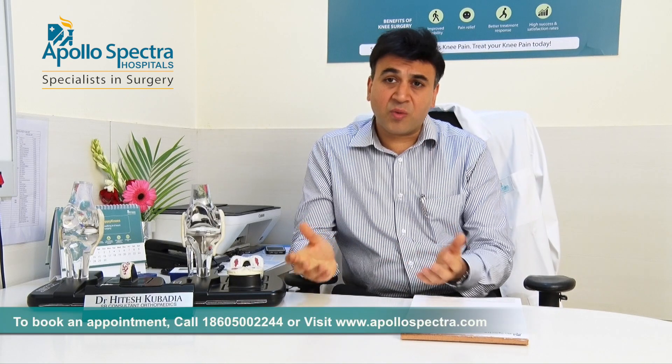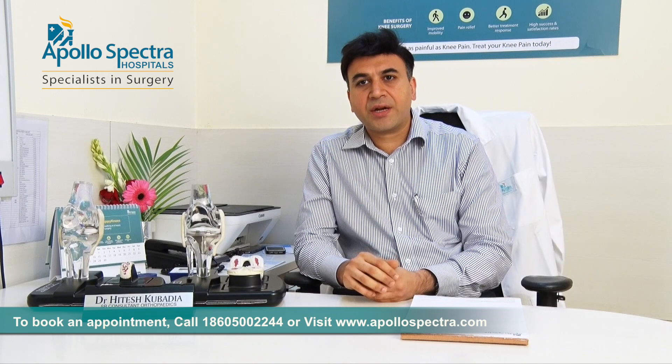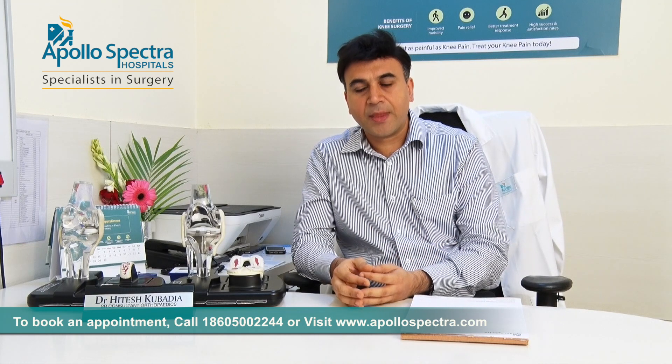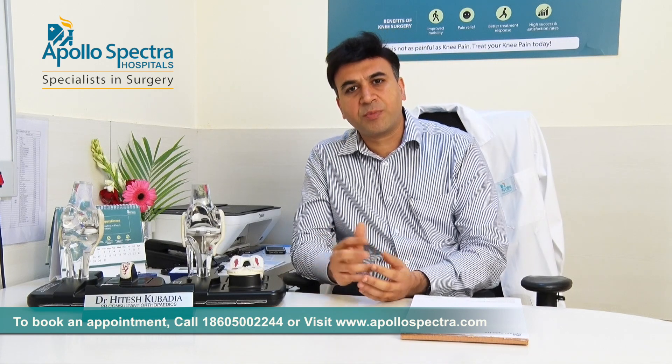A lot of patients ask me how long will they have to stay in the hospital and how long will they take to recover from a knee replacement. Since we do the surgery completely minimally invasive — we don't cut the muscles inside — the recovery is much faster. There is no recovery time for the muscle. So generally the hospital stay for a patient would be between two and three days.